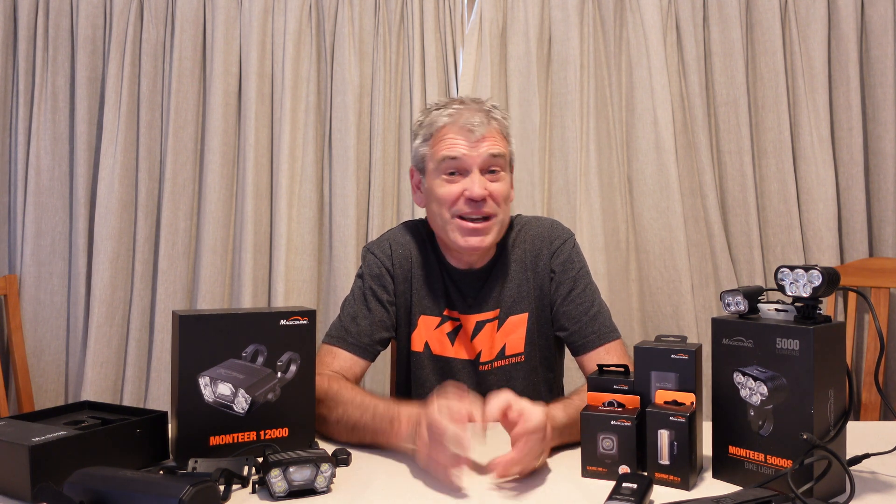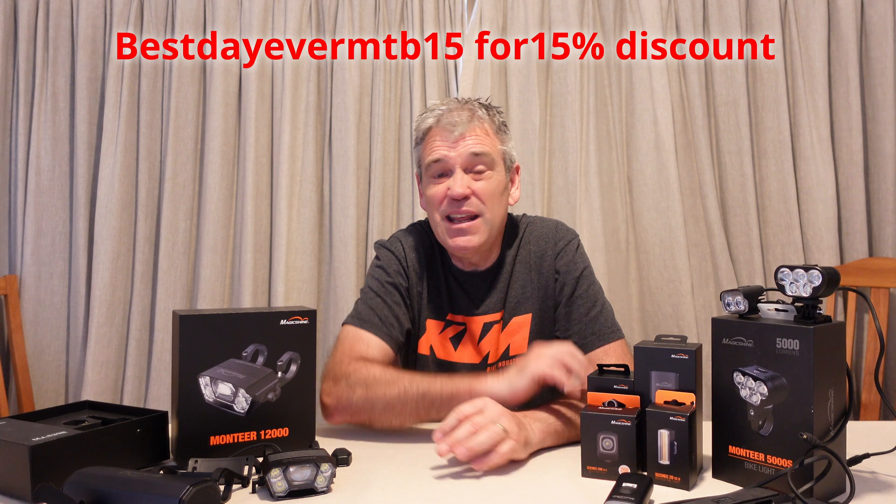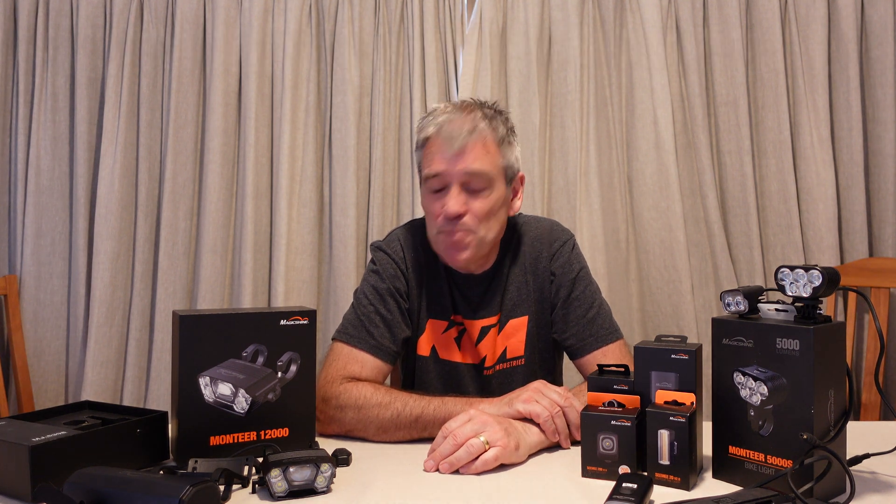The good news is that this light is now in production, and if you want to buy one I will put a link up for you. But wait, there's more! There'll be a discount code, and I believe you can use that discount code whenever you like to buy any of the Magic Shine lights — so that's pretty cool.